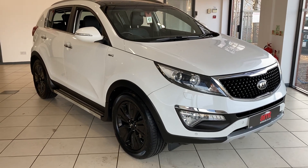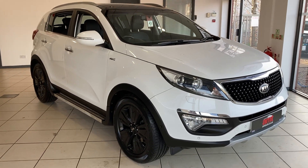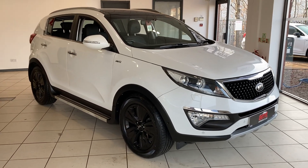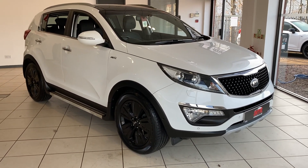Hi and welcome to Antilles Specialist Cars in Birmingham, where today I can offer you this lovely little Kia Sportage 2 litre diesel automatic KX4 model.